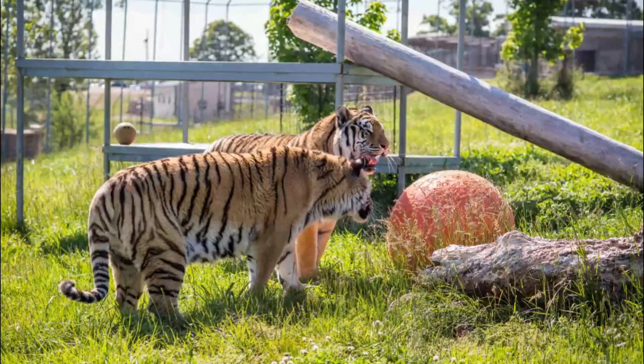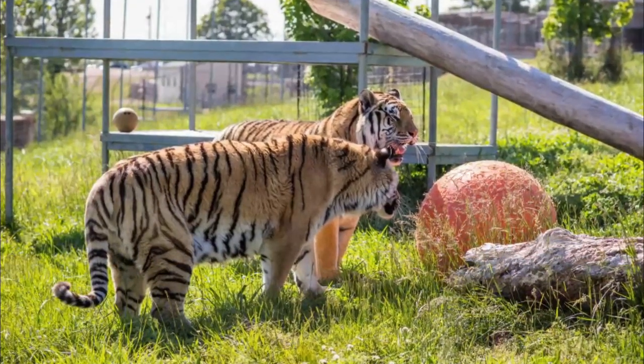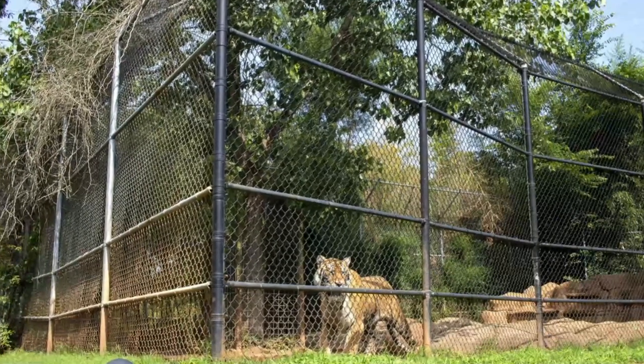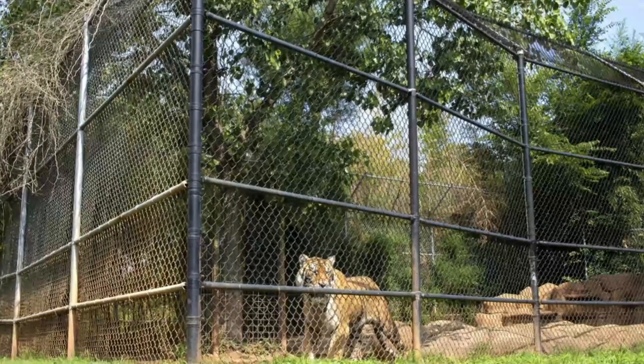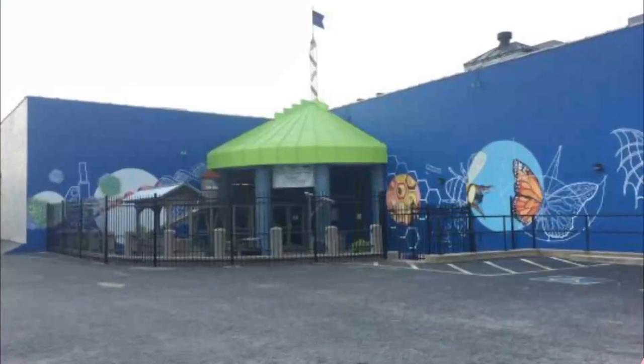Number three: Tiger Creek Wildlife Refuge. The Tiger Creek Wildlife Refuge is a specially designated preserve for rescued lions, tigers, leopards, and other big cats. The 150-acre preserve offers natural habitats for more than 40 rescued big cats and provides a sanctuary for the rehabilitation of wild cats.